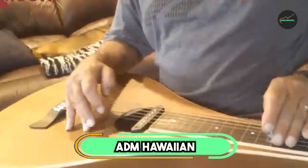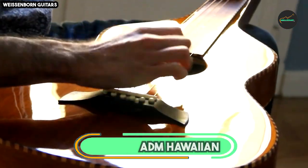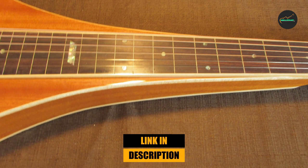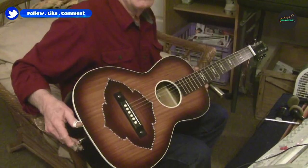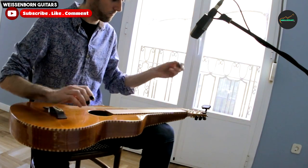At the first position of our list, we have the ADM Hawaiian Weissenborn Classic Acoustic Lap Steel Guitar. This is a truly remarkable instrument that pays homage to the vintage lap steel guitars of the early 20th century. Crafted with meticulous attention to detail, this guitar is a celebration of the timeless Hawaiian steel guitar tradition.